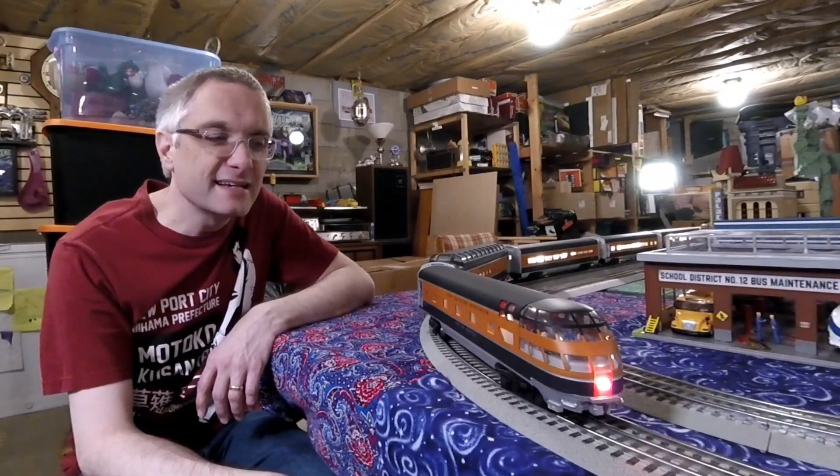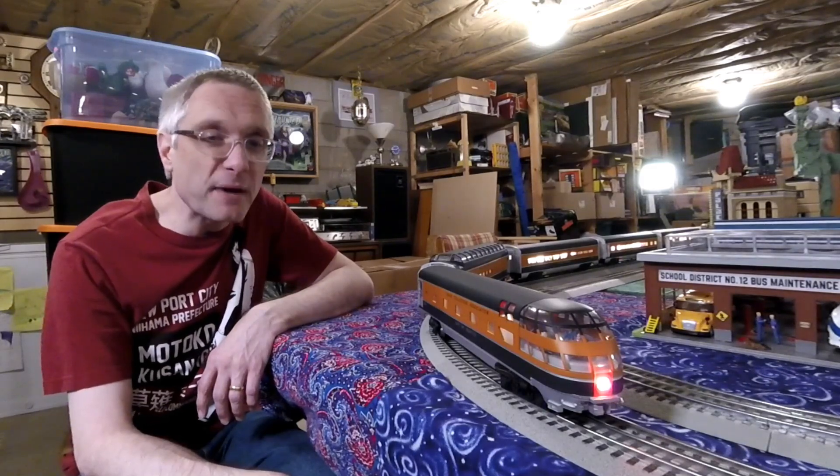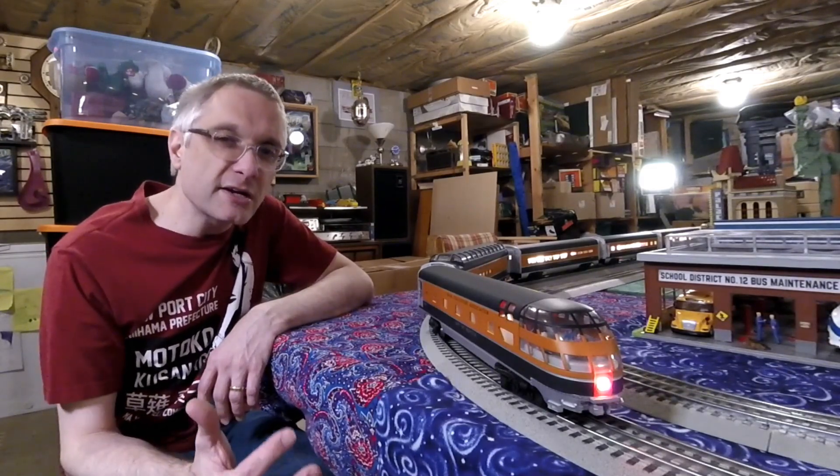Thanks for coming down and joining me in the basement today. This is my first full set of Lionel aluminum passenger cars, and what's really cool is these cars have a story to tell. Each one has a story.